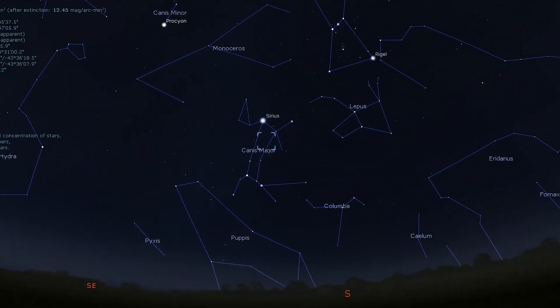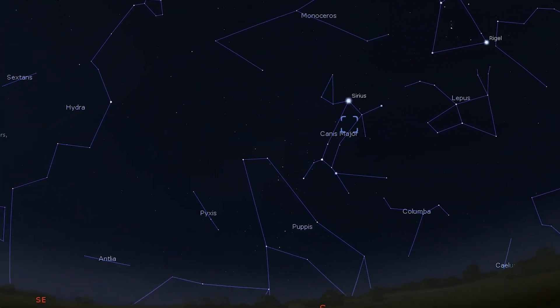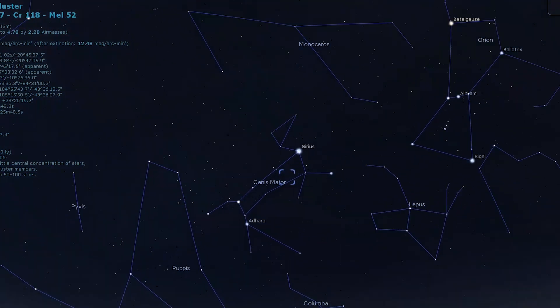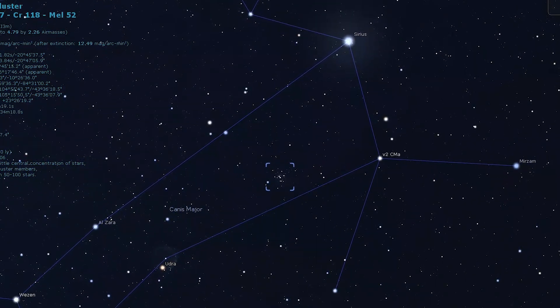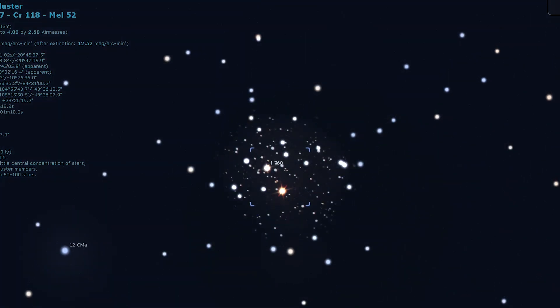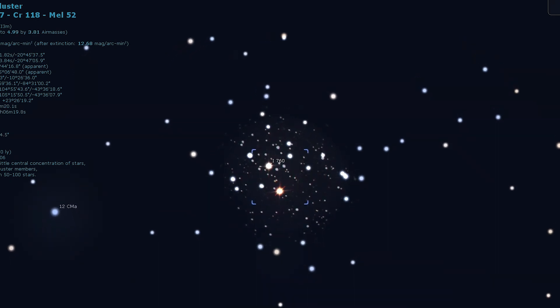Now we're going to move on past our solar system further out into our galaxy. We're going to take a look at Aristotle's Cluster, Messier 41. Messier 41 can be spotted with the naked eye under dark skies, but otherwise is an easy target for both binoculars and telescopes, even from suburban locations. You'll find it just four degrees due south of Sirius, placing it within the same binocular field of one of the brightest stars in the night sky. The cluster shows a definite shape through 10 by 50 binoculars, with a circular hole being apparent on the cluster's western edge.